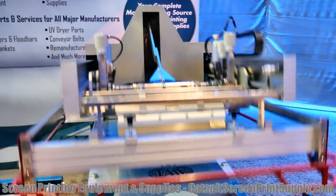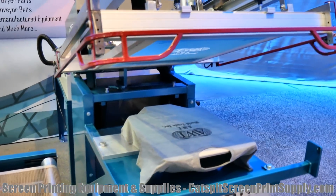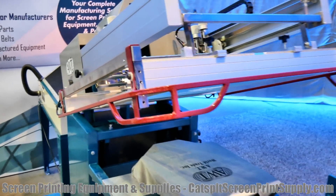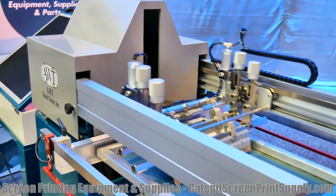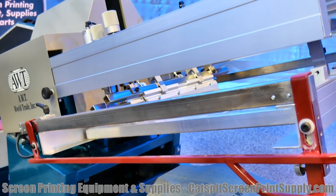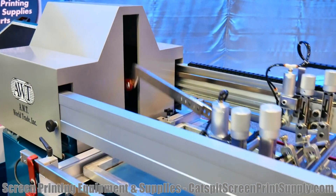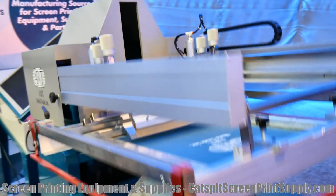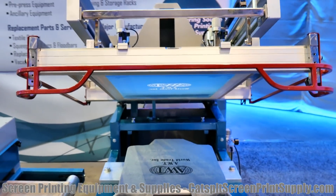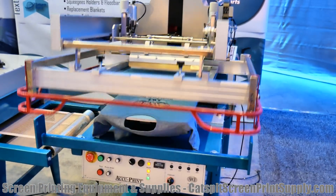The light over here in their section is not the greatest, so hopefully the autofocus is working okay and the lighting is decent enough for you to check this out. That's the AccuPrint Series, set up to do bags and parts. You could do a lot of things on this thing — basically just like a rotary textile press, anything that's flat that you can fit on there, you can print.